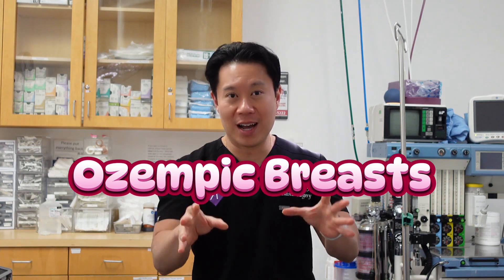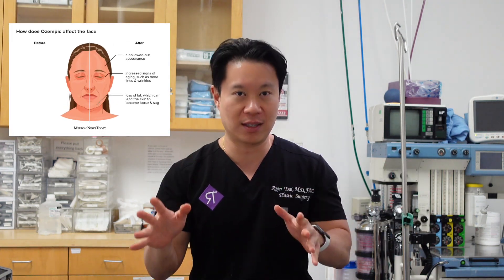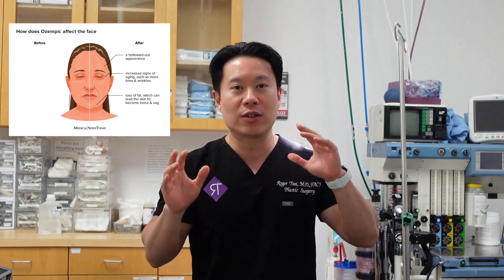Today we're going to talk about a new phenomenon called Ozempic breast. You've heard about Ozempic face already. I still feel whether it's Ozempic face or Ozempic breast, I bet there's going to be an Ozempic tummy coming out later in the future — it all has to do with what happens when patients lose a large amount of weight and volume.